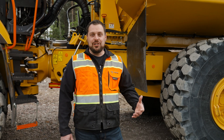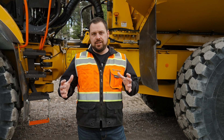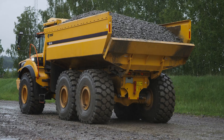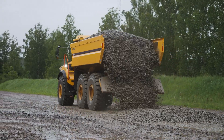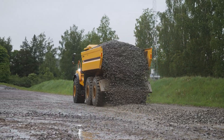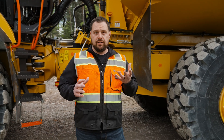So what are the benefits of an ejector body over a dump body? It's increased safety and efficiency. Because you can unload both stopped and while moving, either on flat ground or on slight slopes, you are much more versatile than a regular dump body. You also don't have to worry about overhead obstructions because the box never lifts up.